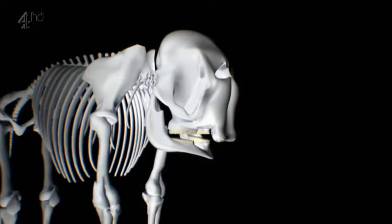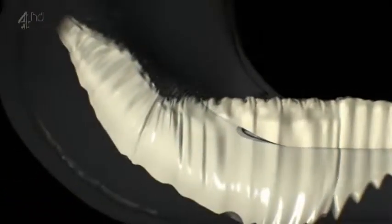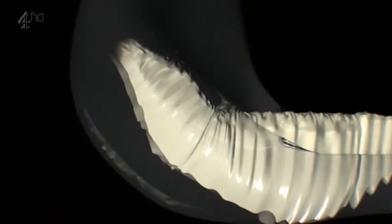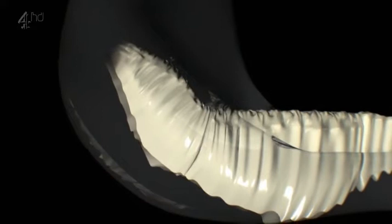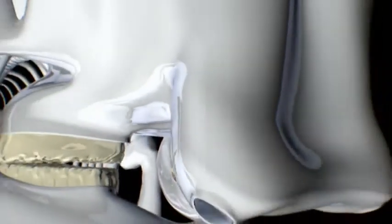The elephant tooth conveyor belt starts at the back of the mouth, where new sections of tooth — lamellae — are constantly growing and pushing forwards. As the front of the teeth wear out, the lamellae break off to be replaced by the ones behind them. In this way the teeth are constantly renewed to keep the elephant munching away.